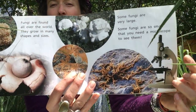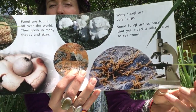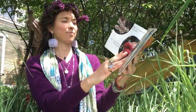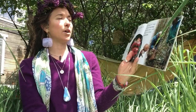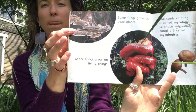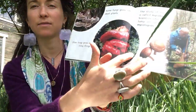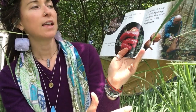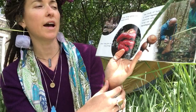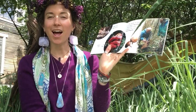Do you see the microscope? Some fungi grow on dead plants, like this dead tree. Other fungi grow on living things. The study of fungi is called mycology. Scientists who study fungi are called mycologists. Do you want to try to say that word? Mycologist.